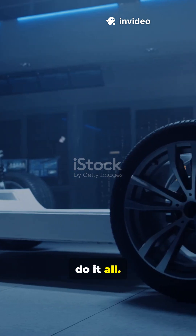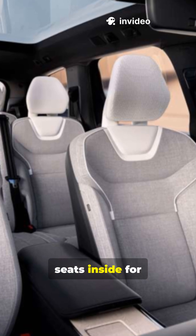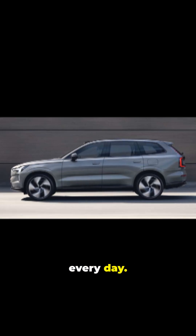Stop thinking electric cars can't do it all. The Volvo EX90 is here to prove you wrong. 7 adult-size seats inside for real family comfort. Up to 600 kilometers on a single charge. Zero tailpipe emissions for cleaner city air every day.